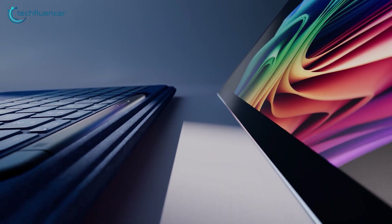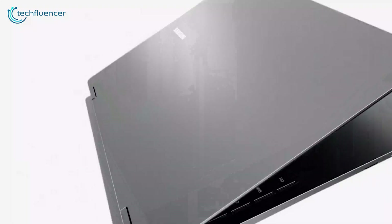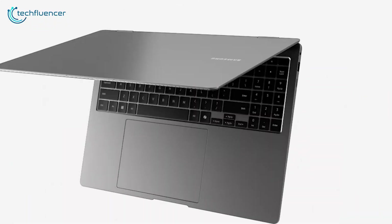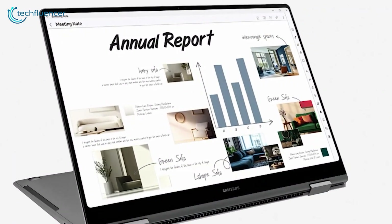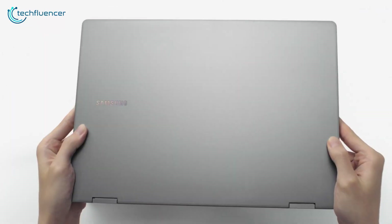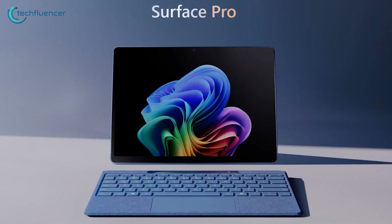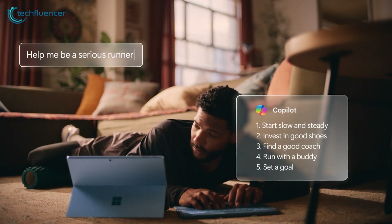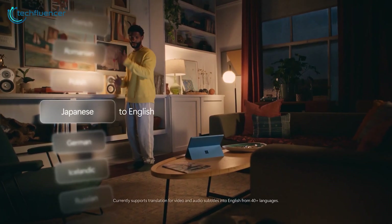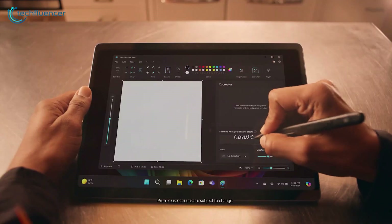Convertible laptops are gaining significant popularity due to their flexibility and adaptable designs. It's easy to see why — you're essentially getting two devices for the price of one. Samsung and Microsoft have released their flagship 2-in-1 laptops, the Galaxy Book 5 Pro and Surface Pro 11. Both are convertible, both feature Copilot Plus AI, and they come in almost the same price range, making them direct rivals. So, which one is the best 2-in-1 laptop?